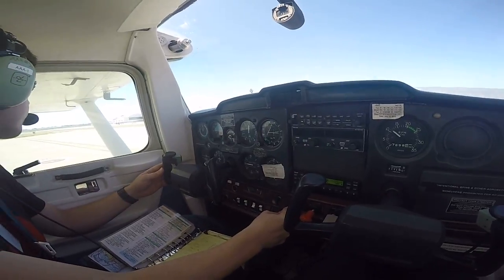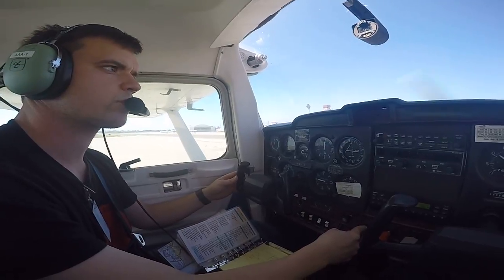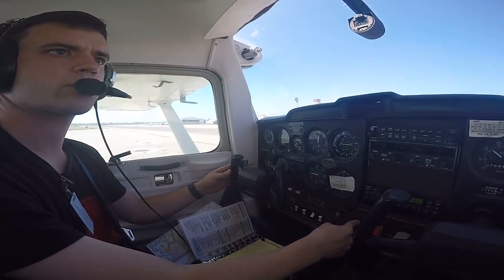Ground, Sky's 5325, clear of runway 7 for gate 4. Sky's 5325, taxi ahead for gate 4.